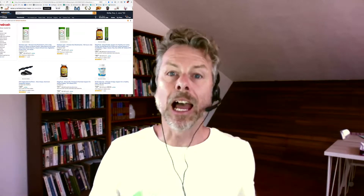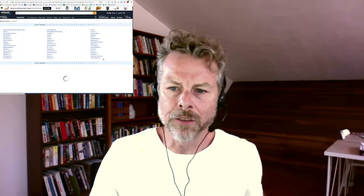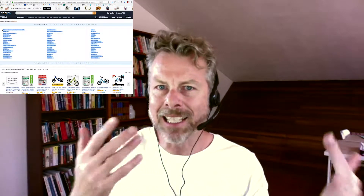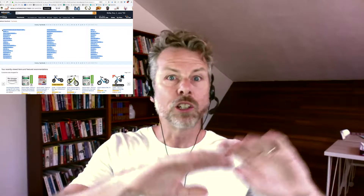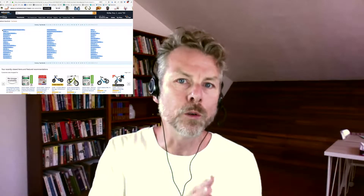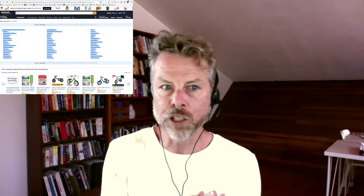Here's the Netrush storefront. You can see all the brands that they sell on Amazon — each one has its own unique brand identity and its own unique brand store. Each brand has its own unique branded store and identity on the Amazon marketplace.